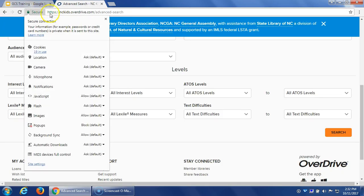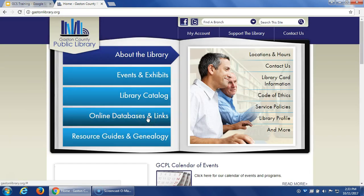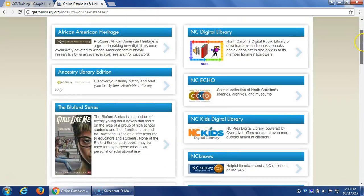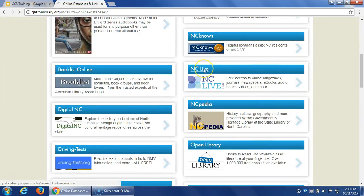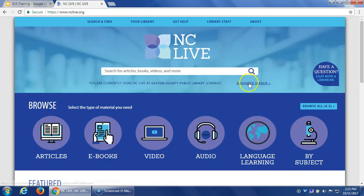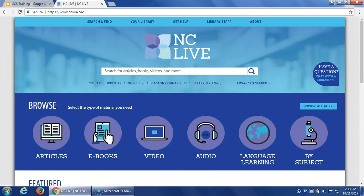Going back to the library website and Online Databases and Links — NC Live is right on the front page. Once you click on a resource it will ask for your library card number, in this case your WOW Card number. Going through our portal automatically connects you to Gaston County Public Library's NC Live access. There's all sorts of content to browse, featured articles, and a main search bar just like any major search engine. Let's search for 'North Carolina' as an example.